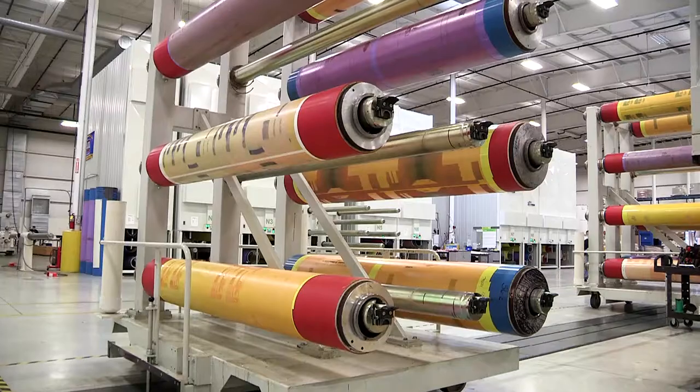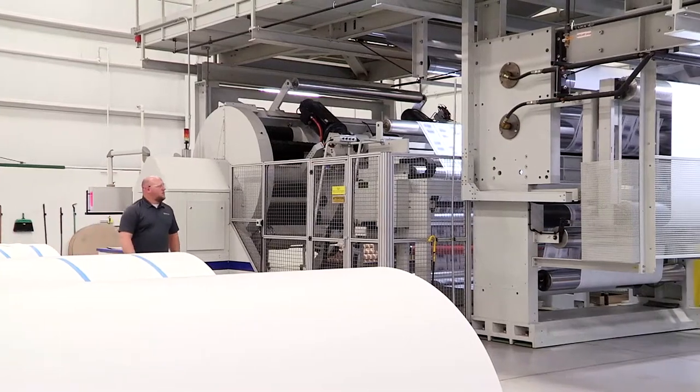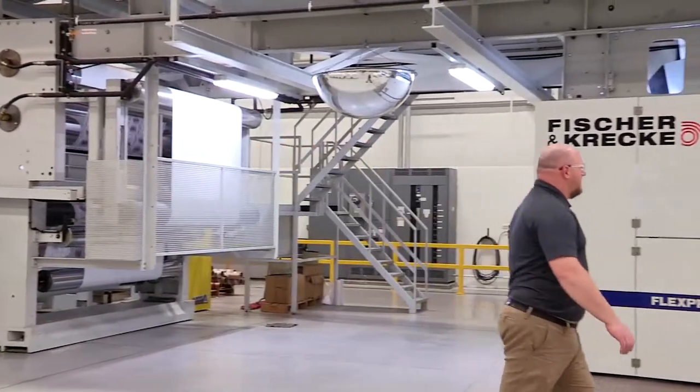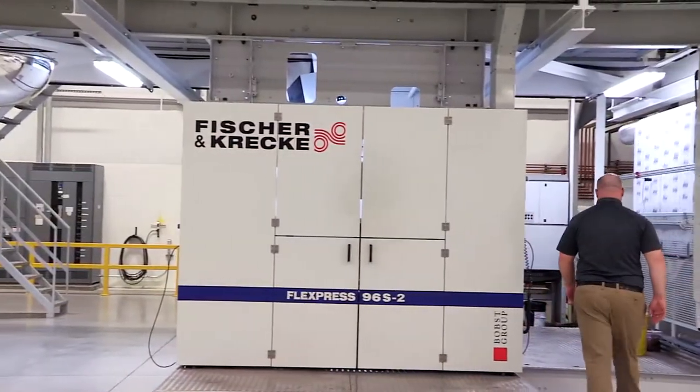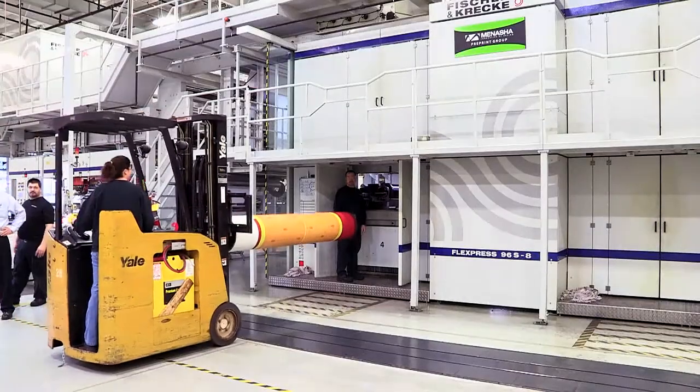After we purchased the F&K press in 2008, we were faced with a unique challenge of tooling storage. We needed to come up with a safe plan to store our sleeves and mandrels where the employees would be in a safe environment. We had the opportunity to go to Germany to see how a similar printing press was tooled up, and all of them were tooled with mandrel carriers on the outside walls. Those mandrel carriers ended up taking up a lot of floor space. We wanted to figure out how to get our sleeves and mandrels off the floor.